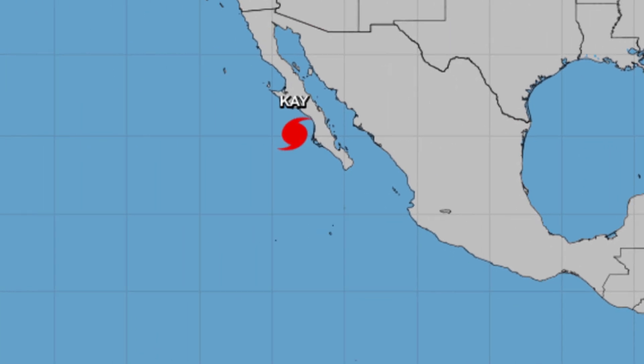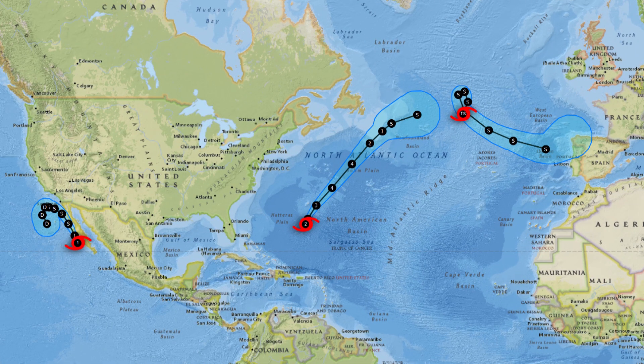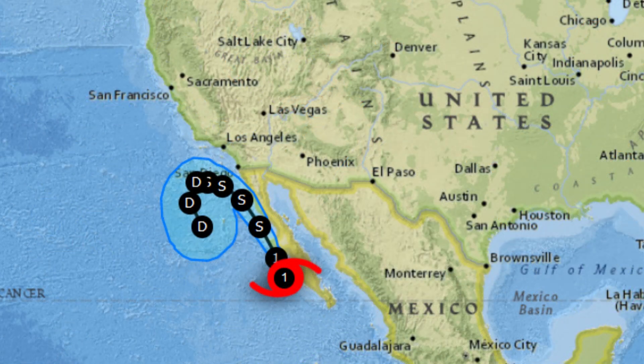In the eastern Pacific, we do have Hurricane Kay just off the Baja. It is a fairly large hurricane, as we can see in the satellite imagery. It will certainly spread some inclement weather and squally conditions up the Baja towards southern California. You can see that on the track map of our three systems — there is Kay in the eastern Pacific.